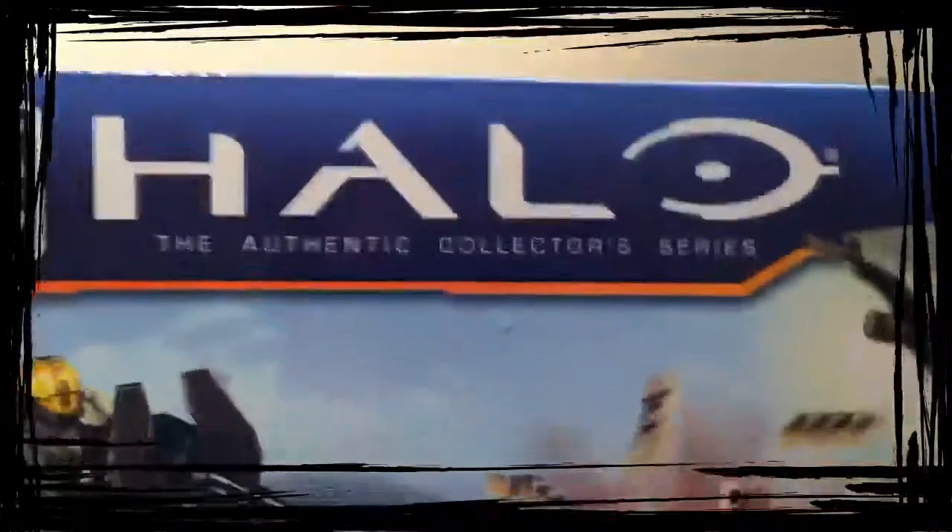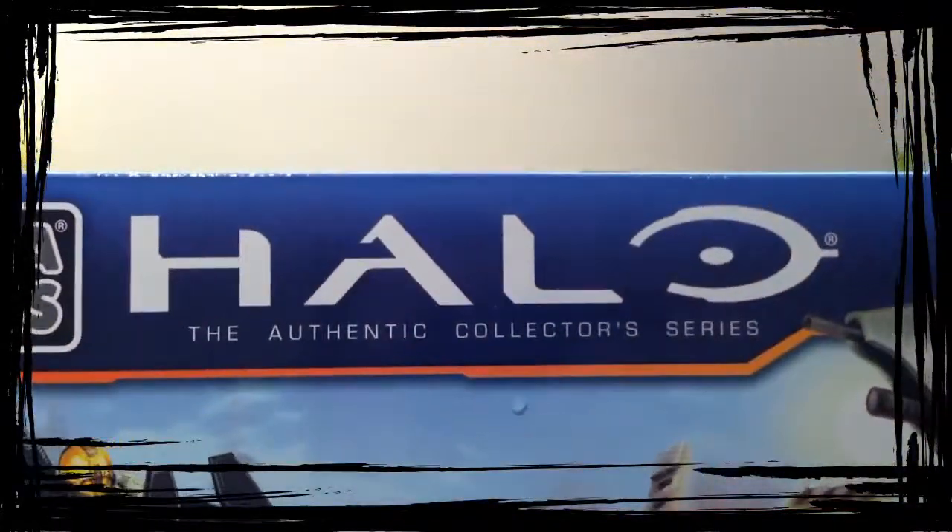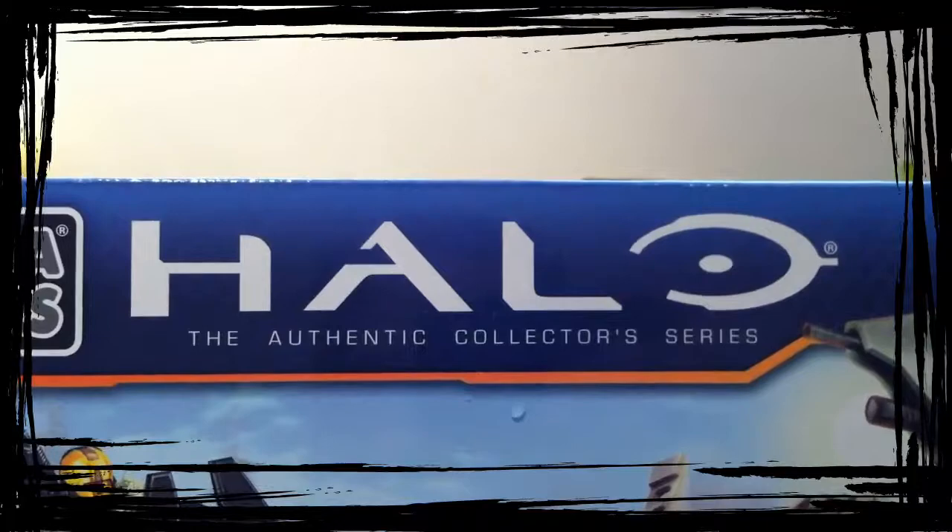Hey YouTube, I've just been back down to my local Argos. I'm sure if you're in the UK you know what that is. Picked up some more Halo Mega Bloks stuff. These were out of stock the other day so I wasn't able to get them.